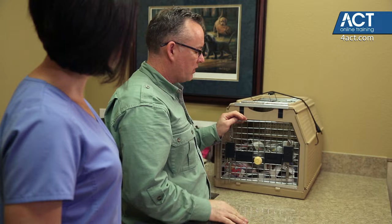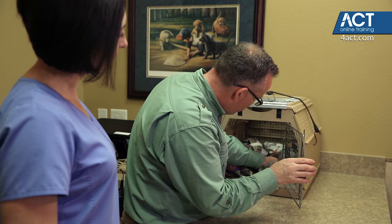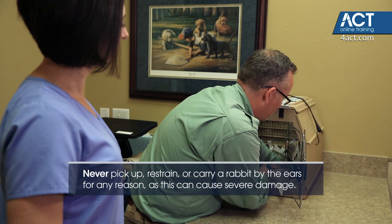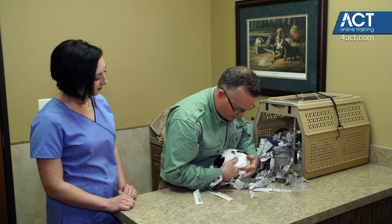Whenever you take an animal out of their travel crate, always assume that they might try to dart out, so use your body to put in front. With a rabbit, you never want to pick them up by the ears because you can injure them. When you have the animal facing you, get your hands underneath and scoot them out. I'm going to tuck him down nice and close so that he doesn't have to worry about support.